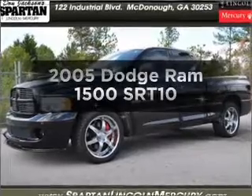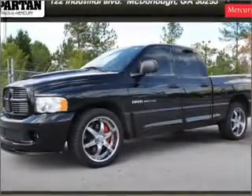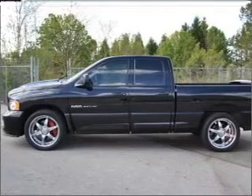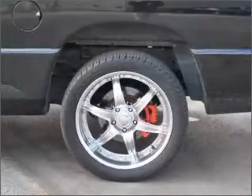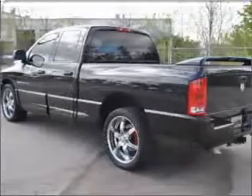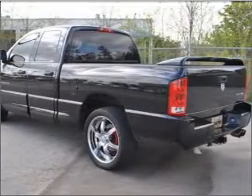Travel the roads in style and comfort in this great vehicle with a powerful 10-cylinder engine that responds smoothly to its automatic transmission. Premium wheels give a more luxurious look. Treat yourself to the splendor of a premium sound system. Brake safely with the anti-lock braking system.